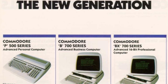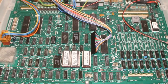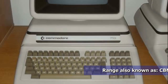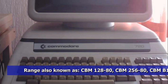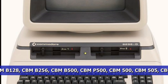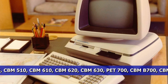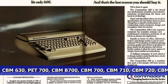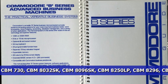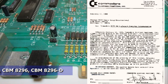The B128 concept developed over the next few years and was released in Europe as the CBM610, 620, 630, CBM710, 720 and CBM730. Although existing peripherals would work with the new machines, and despite a promised second CPU option and PC compatibility, the Business 128 was another Commodore flop. The machine was discontinued in 1984, and all schematics, plans and prototypes were handed over to the Chicago B28 users group.